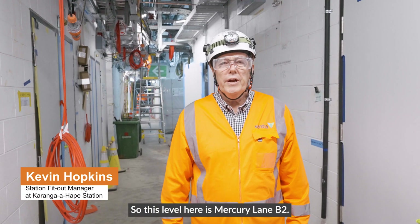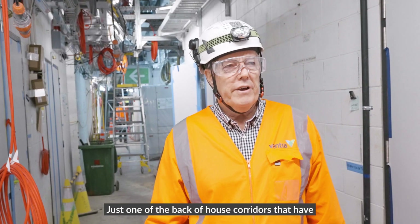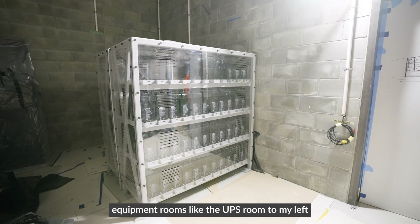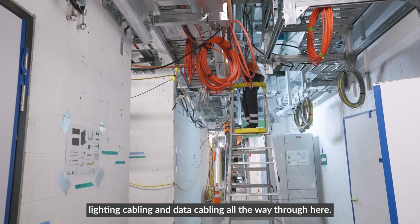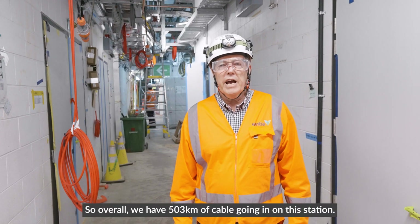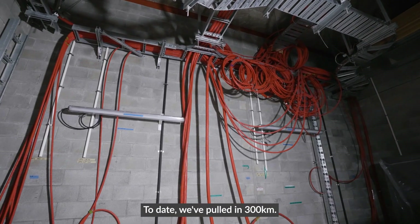This level here is Mercury Lane B2, so we're two levels underground in one of the back-of-house corridors that have equipment rooms like the UPS room to my left. We're running all of our main cabling — lighting cabling and data cabling — all the way through here. Overall we have 503 kilometres of cable going in on this station; to date we've pulled in 300 kilometres.